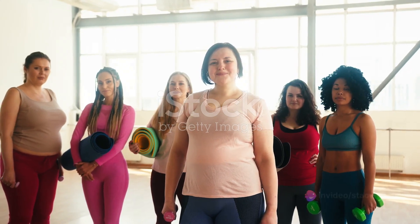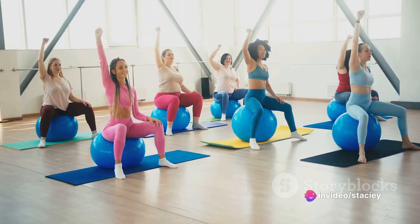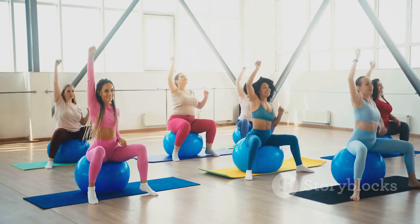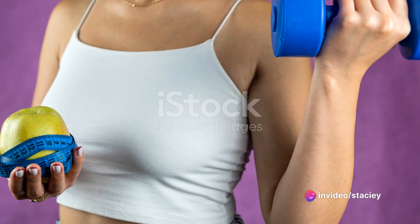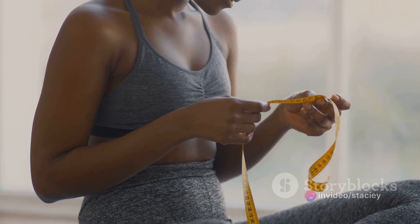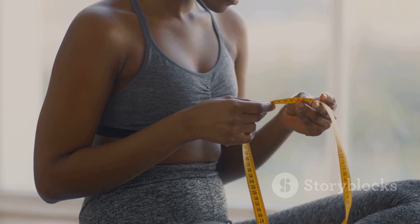You might be a bit skeptical, and we understand that — the world of weight loss is full of empty promises. But Slim Sculpt Gummies stand out because they're backed by science and positive reviews. Thousands have already embarked on their weight loss journey with these gummies and have seen incredible results. Don't let the mountain of weight loss intimidate you. With Slim Sculpt Gummies, you have a companion to make the journey manageable and enjoyable. Start your journey to a healthier you today.